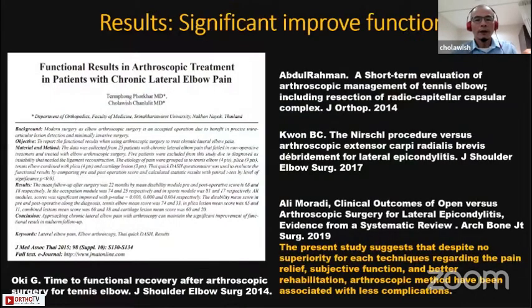There is much literature showing successful outcomes in improving function after arthroscopic surgery for tennis elbow. I have also published some papers showing good results as well.